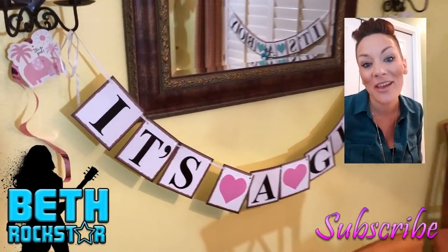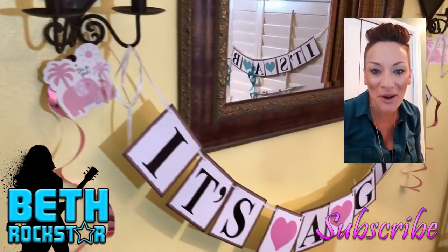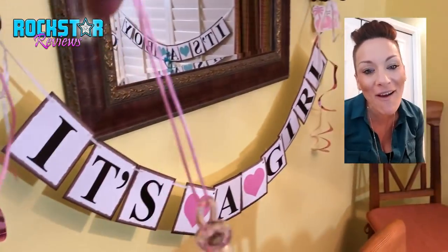Hey rock stars, it's your girl Beth. So today I want to tell you about a really fun product that's really kind of near and dear to my heart because I'm expecting a little baby.